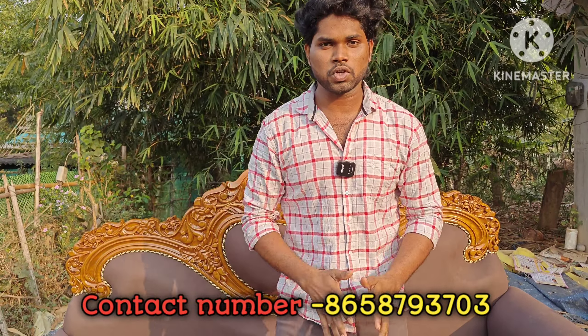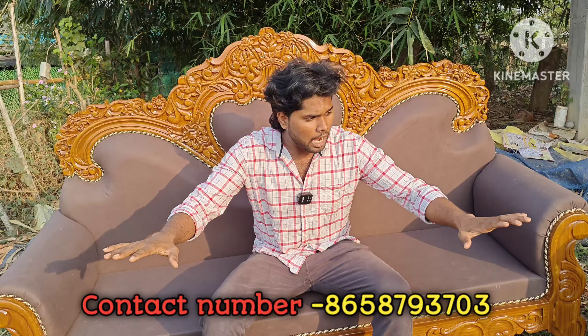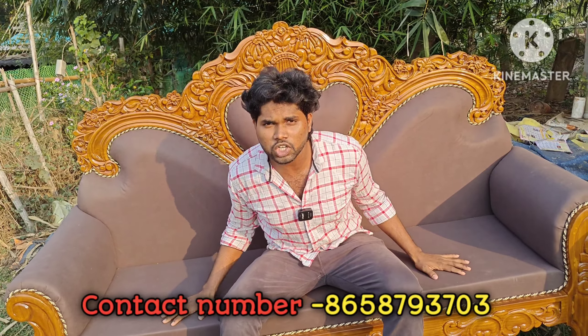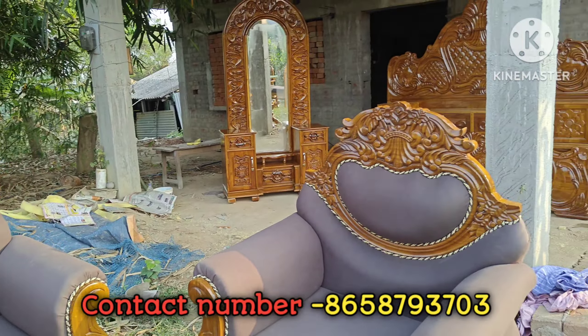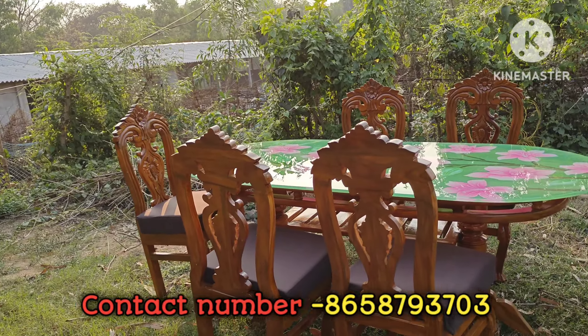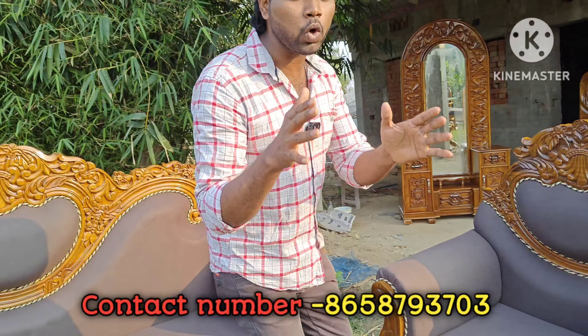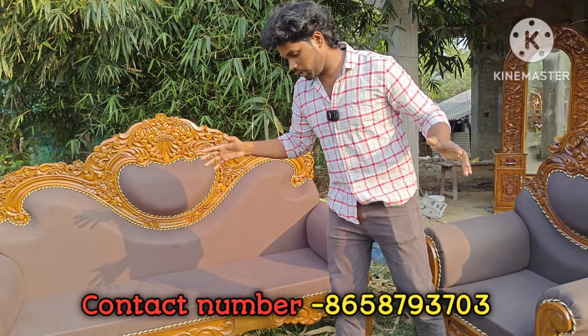Hello guys, welcome back to our another video. Today I am very happy about the furniture and items that I have done. I am very happy to see the items that I have done in the YouTube video.